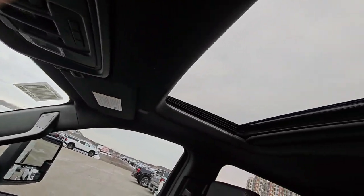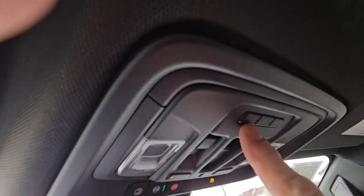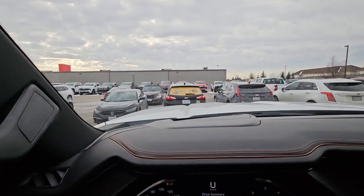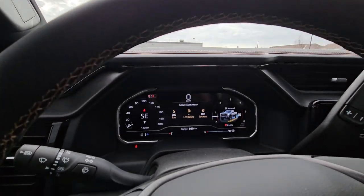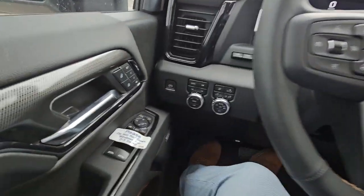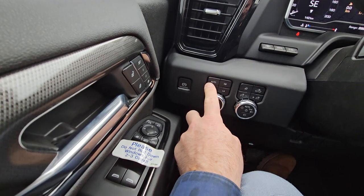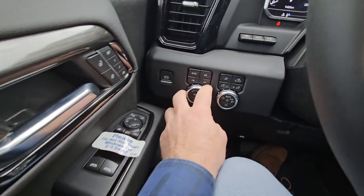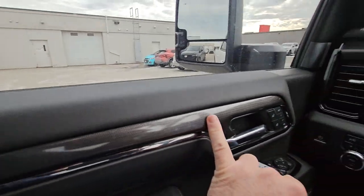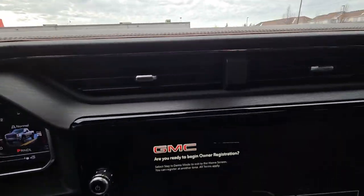Also a sunroof. You've got programmable garage door openers and you do get heads-up display as well. The regular reconfigurable dash you're used to, heated steering wheel of course. You do have the auto track transfer case with the auto four-wheel drive function, your mode selector that you're used to, and memory seats.